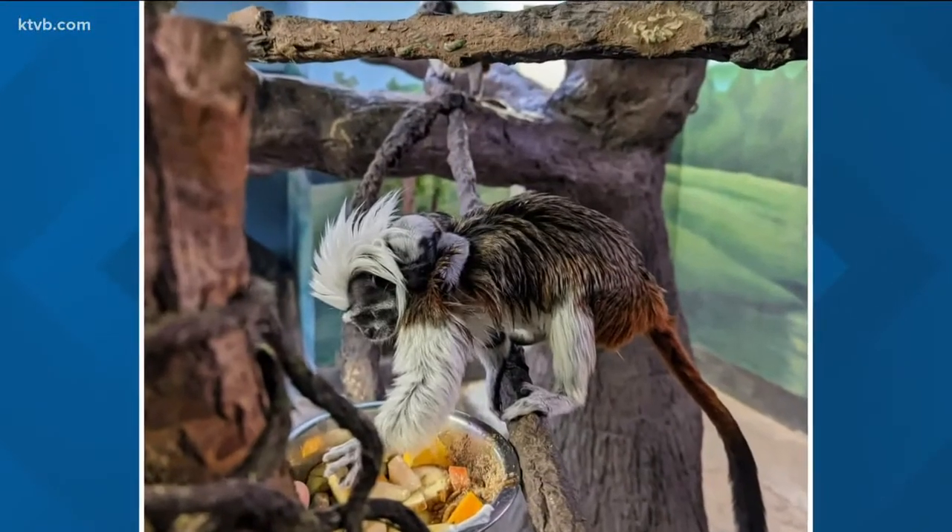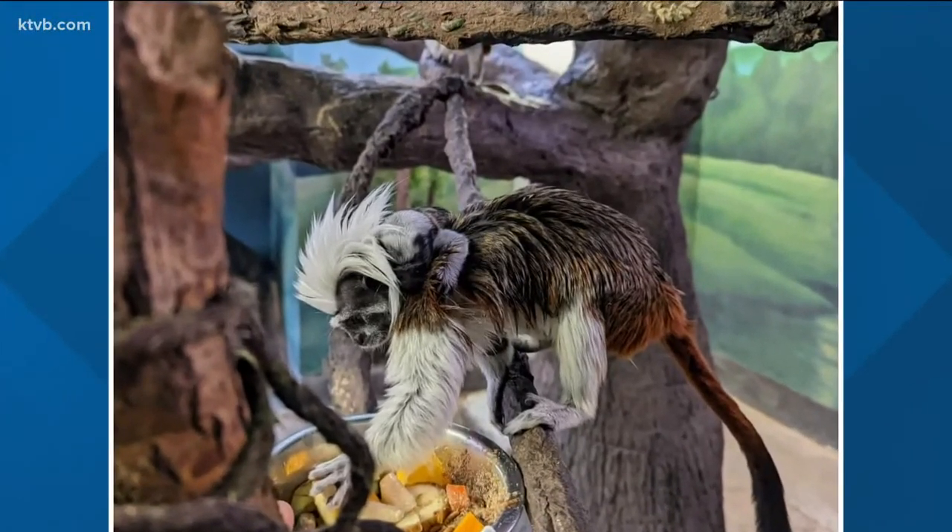They are pretty small compared to how big sturgeon get — they get massive. Look at this teeny tiny little baby.